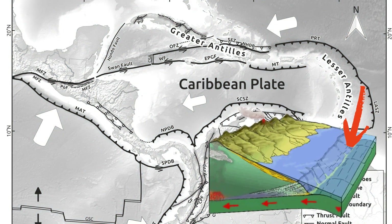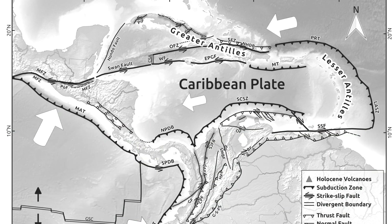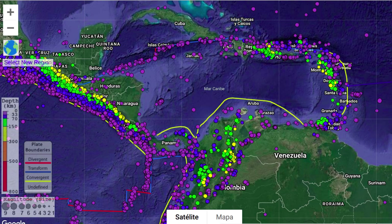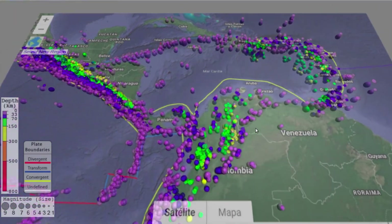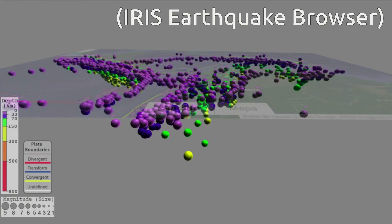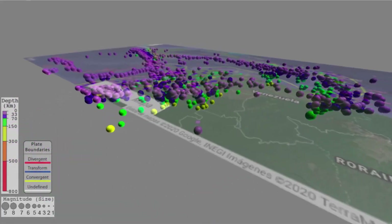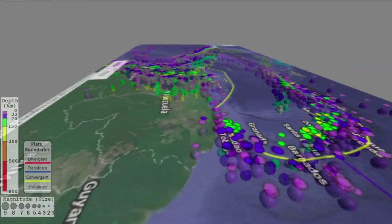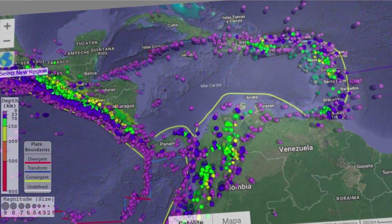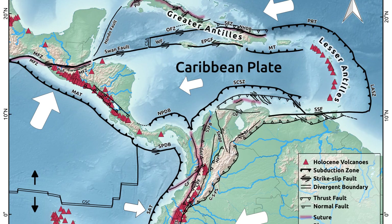To the east and west, oceanic plates subduct under the Caribbean plate. We know this because the earthquake hypocenters occur at a wide range of depths, between 0 and 300 kilometers — from the pink and purple dots, going through the green dots, until finally the deepest yellow dots. That's what seismologists call the Wadati-Benioff zone. Also, above these two subduction zones is where the Caribbean plate's recent volcanoes are found, in both Central America and the Lesser Antilles.